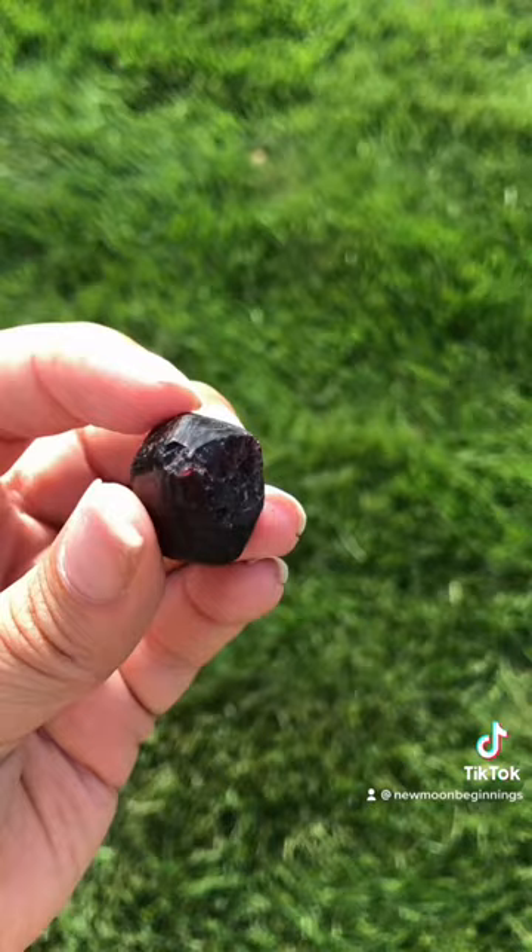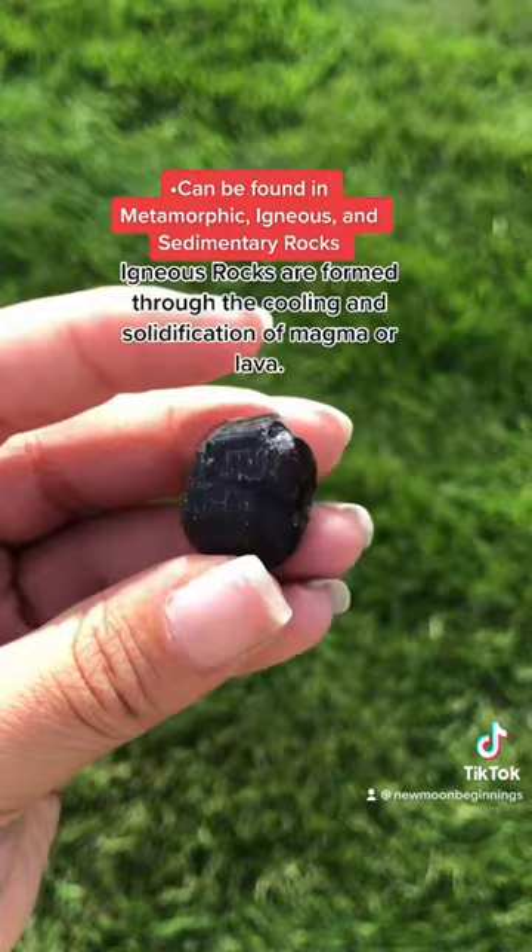Garnet can be found in metamorphic, igneous, and sedimentary rocks. In igneous rocks, garnet is usually occurring as more of an accessory mineral, like in granite.